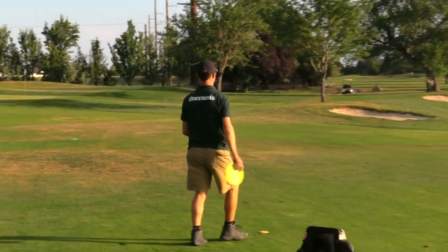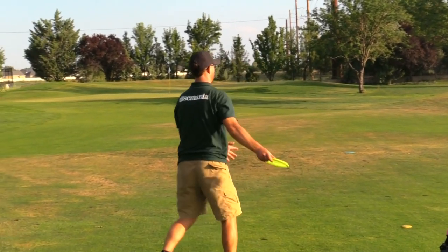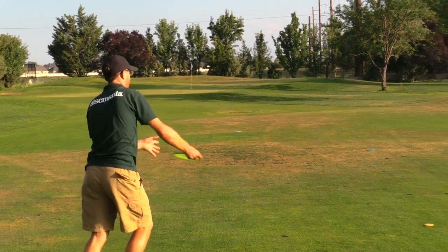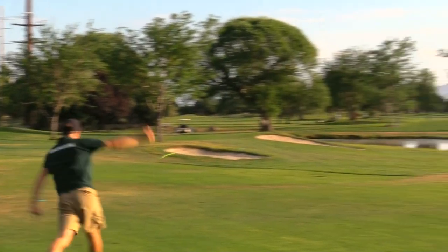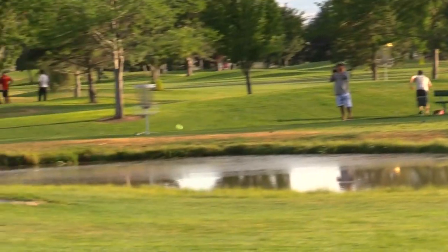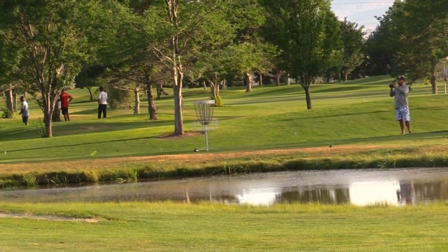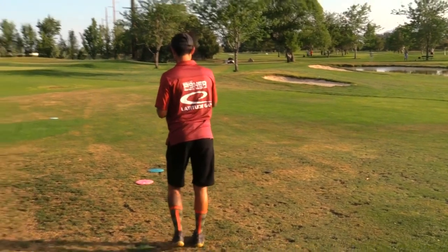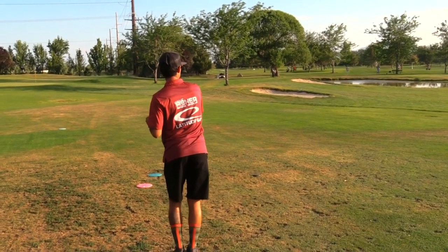In round one with that wind, everybody was just laying shots up — now these players can actually go for this green and have a shot at it. Joey just lays a beauty there. There's OB deep of that green and it's not too far off, so distance control is key.